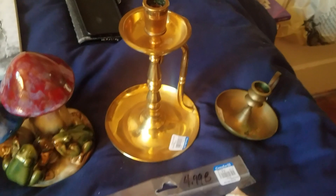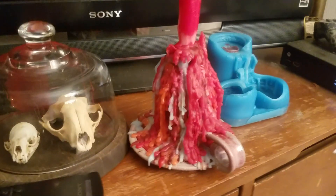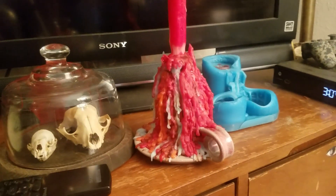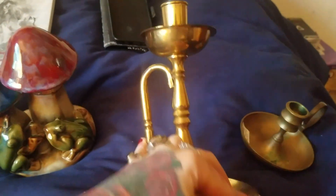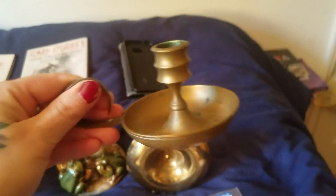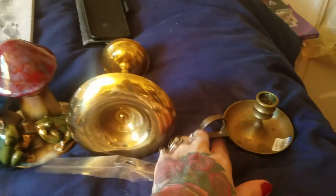Then I got these two awesome old school carrier candles. Just like the one I have that I keep burning on top of each other — that's what I want to do with these. The bigger one was $3.99. It's such a cool design — I've never seen one with a handle like that. And this smaller one was $1.99. It's brass, I think, because you can tell it's wearing.